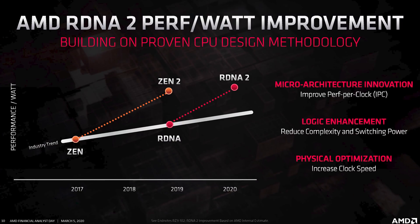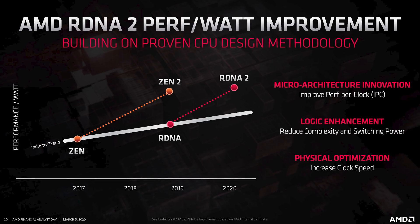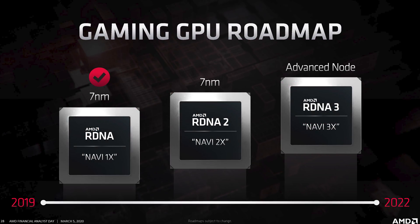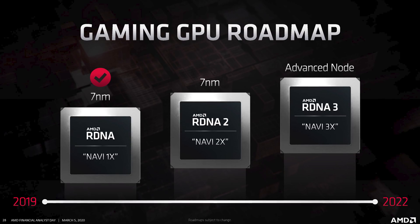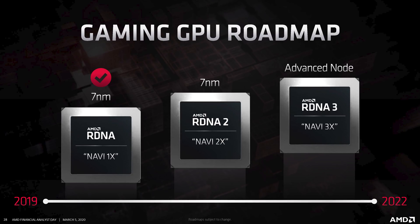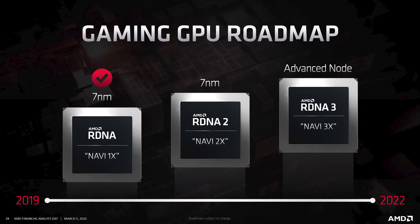AMD says these efficiency gains come from several areas: improved IPC, logic enhancements, and physical optimizations. The GPU roadmap still lists RDNA2, which will be used with Navi 2x GPUs — an interesting name choice — and will be a 7 nanometer design. However, our understanding is that this isn't exactly the same node AMD is already using for Navi, but a process enhancement, whether that's TSMC's N7+ (7nm Plus) or their refined N7P process, though there should be some gains from that sort of update.